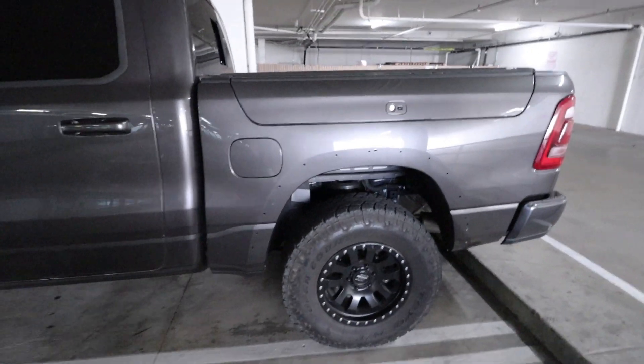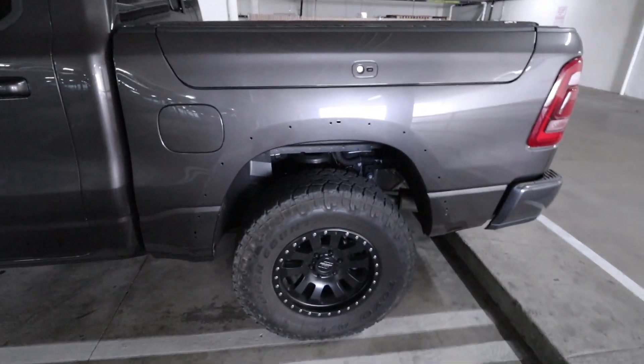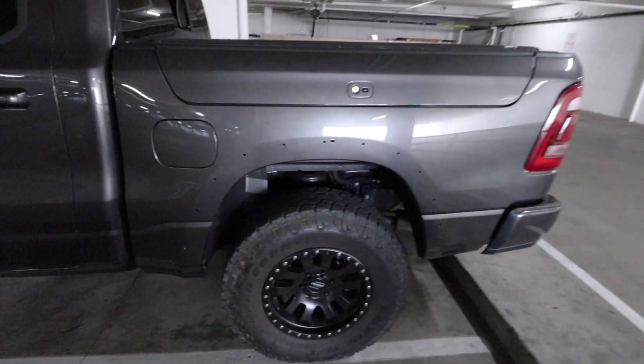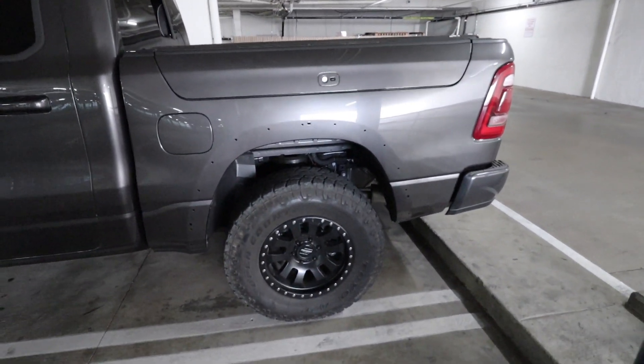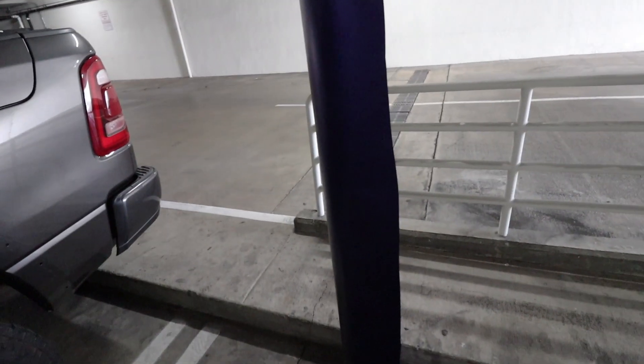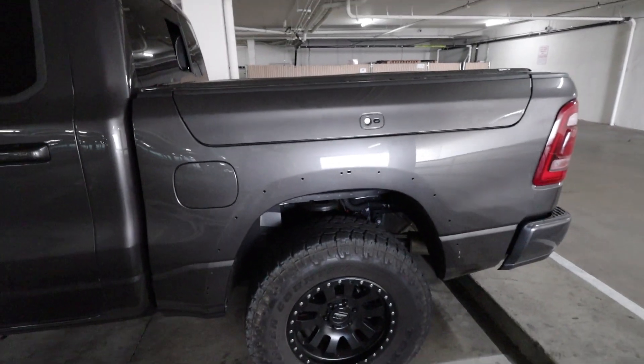We are back in attempts to rewrap the Ram in the Hexis satin neon blue — the wrap that gave us nothing but issues last time. We are not giving up on that film that easily. This time if it does not work out, we do have a plan B. We have everything taken off the truck that needs to be taken off — well, except the taillights — in preparation for the wrap. All we need to do now is wipe it down with alcohol and water, cut some film, and start laying some vinyl.